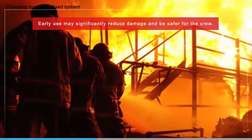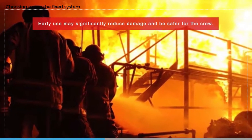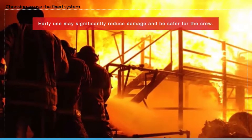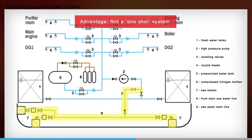There may therefore be some hesitation in using the fixed system, but remember that its early use may significantly reduce damage to the ship's equipment and therefore be safer for the crew and more economical. Fixed pressure water spraying or water mist systems are kept charged with fresh water to reduce the chances of corrosion or fouling of the system.